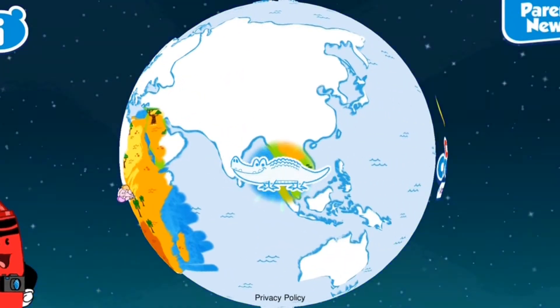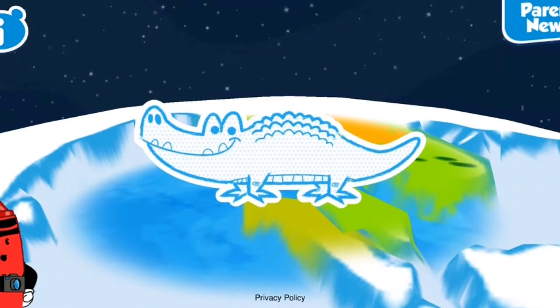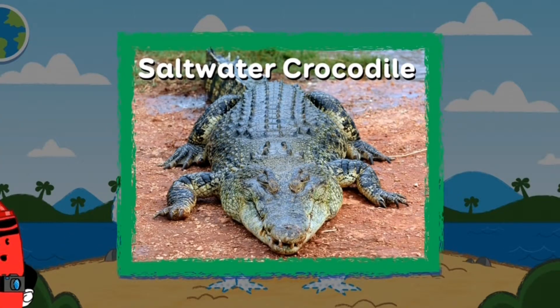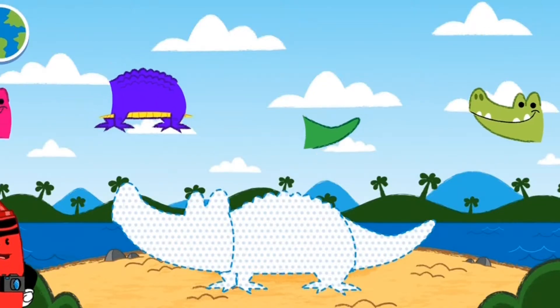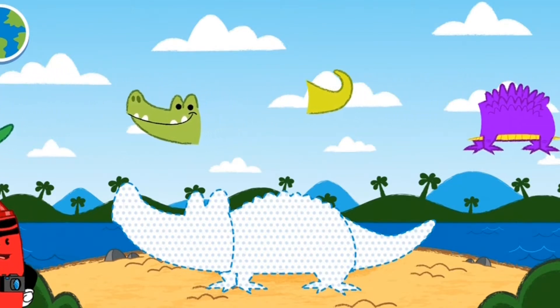Catch the saltwater crocodile if you dare, and play a fun game. Saltwater crocodile! Saltwater crocodiles, or 'salties' as they're called in Australia, are the largest reptiles in the world. Use your imagination to mix and match this animal's body parts.